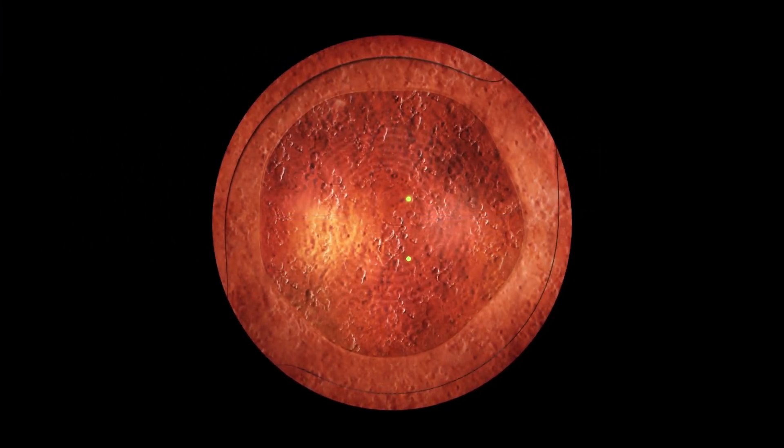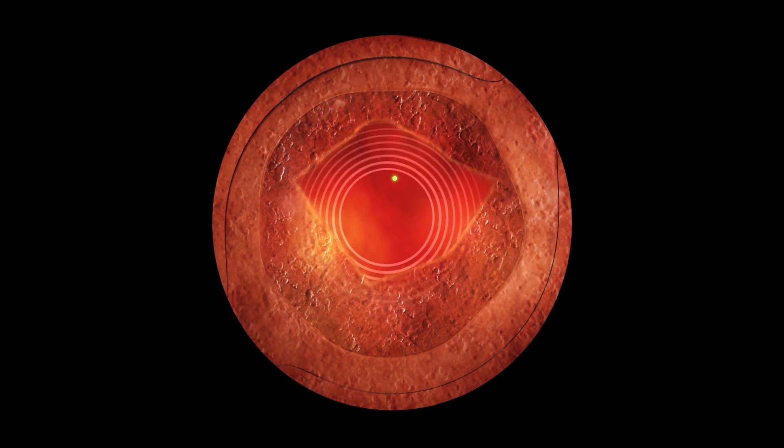Focused on the posterior capsule, in the centre of the visual field, an initial laser pulse creates a polygon-shaped capsule opening. Laser pulses are then delivered beneath each angle under tension, extending the capsulotomy to create symmetrical exposure behind the IOL.